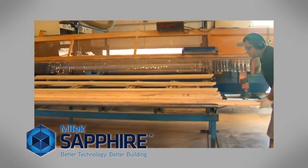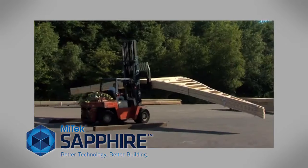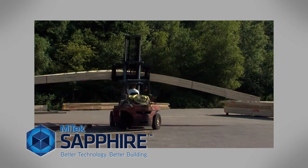This means the company's saws are fully automated and linked directly to the Sapphire BIM 3D models, producing components and framing kits accurate to 1/16th of an inch tolerance.